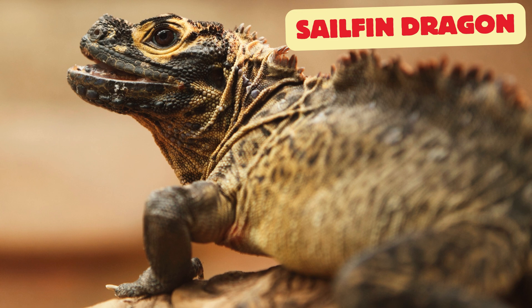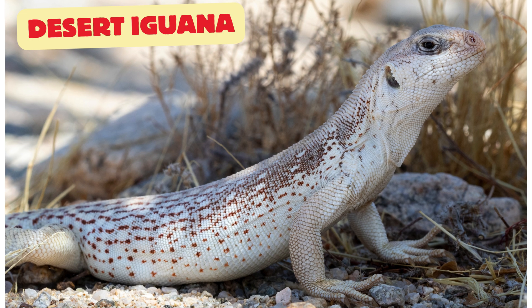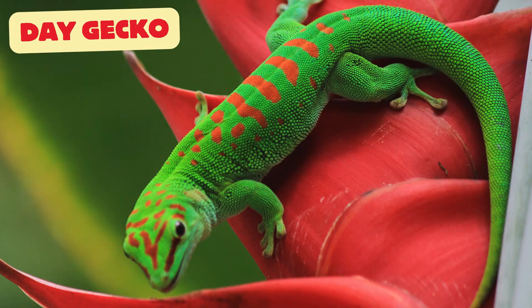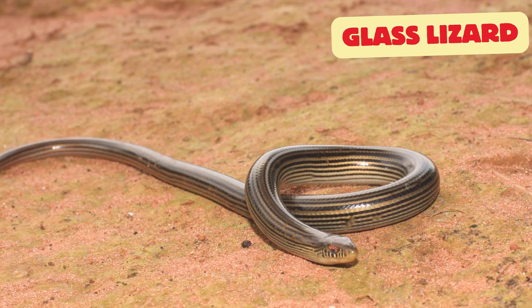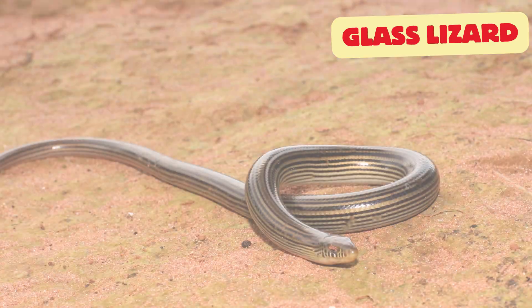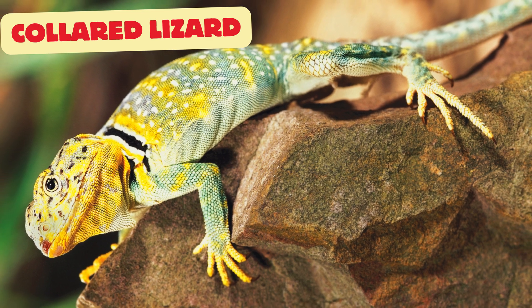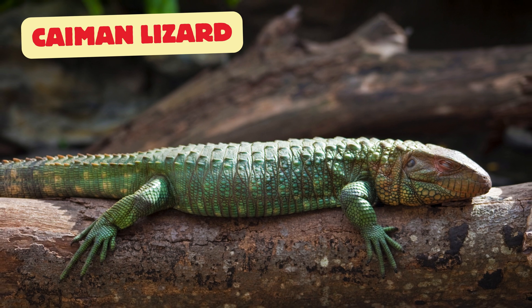Sailfin dragon: a lizard with a cool sail-like fin along its back and tail. Desert iguana: a tough lizard that thrives in hot desert climates. Day gecko: bright green lizards often seen in trees during the day. Glass lizard: a lizard that looks like a snake because it has no legs.